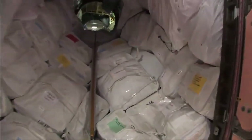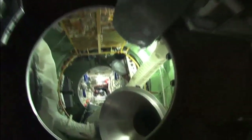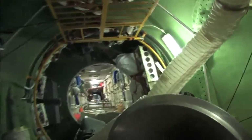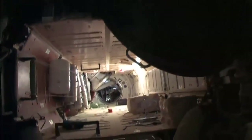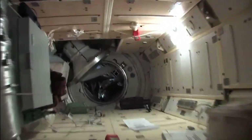Now we're heading into PMA-1, into the Russian segment. Down here is a new Russian module — new switch module, MRM. And all the way at the other end of that is another docking compartment.